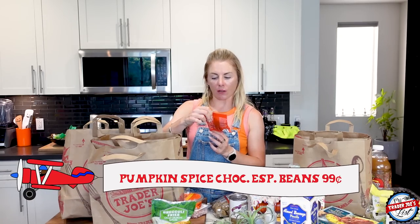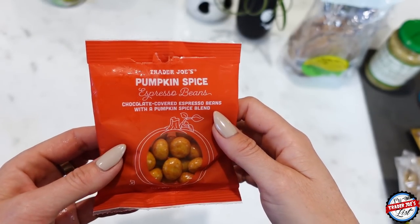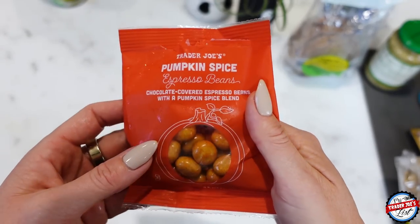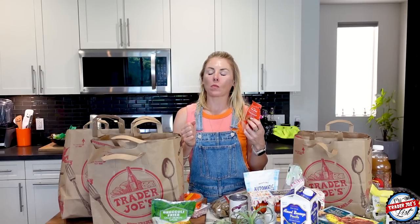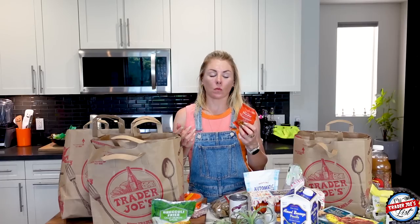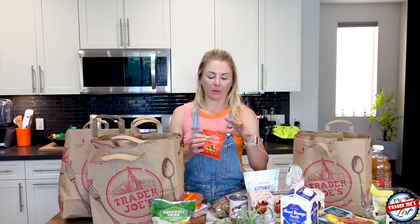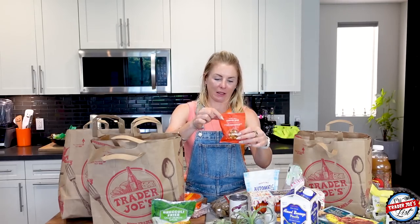Pumpkin spice chocolate covered espresso beans with a pumpkin spice blend. I was just talking about these the other day. I'm not a big fan of chocolate covered espresso beans, but some people are. It's really good — it's got that pumpkin spice flavor and also the espresso bean flavor. So if you're super extra and into pumpkin spice lattes, these might be perfect for you.